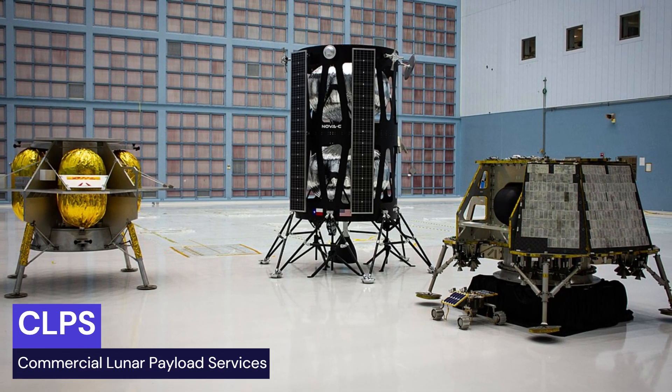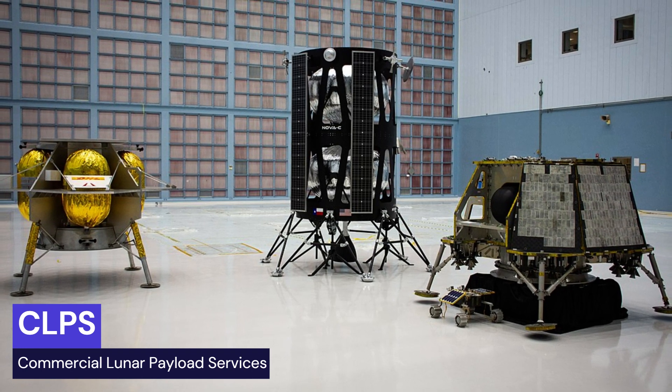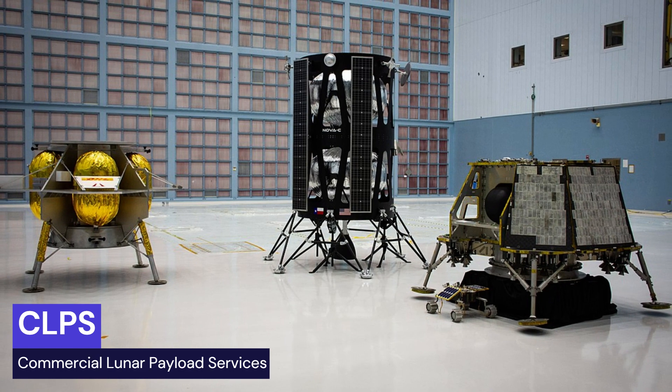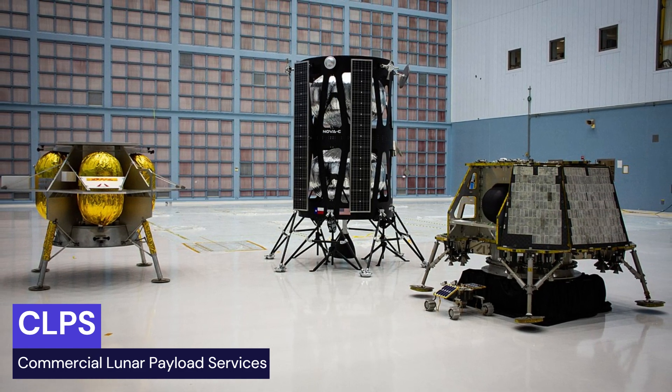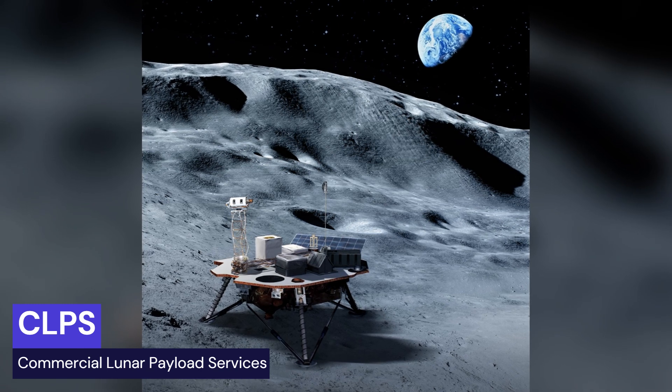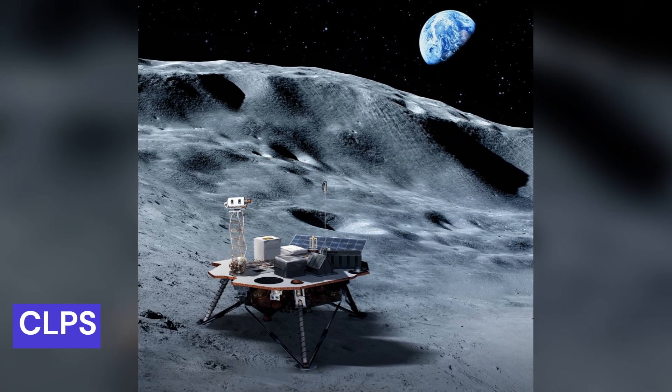NASA also has a program called the Commercial Lunar Service Program, where they are planning to send small robotic missions to different spots on the moon, not just the south pole. These missions could start happening as soon as this year, depending on how ready everything is.